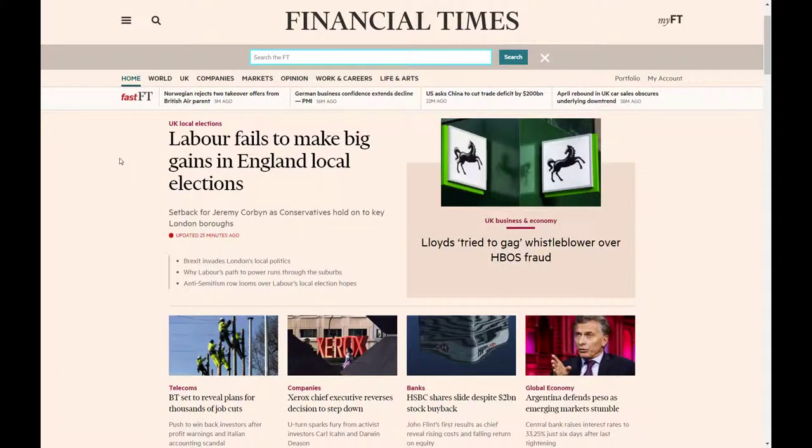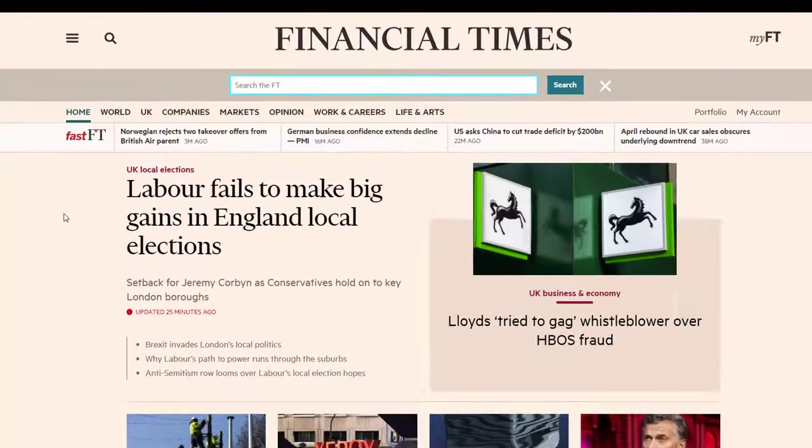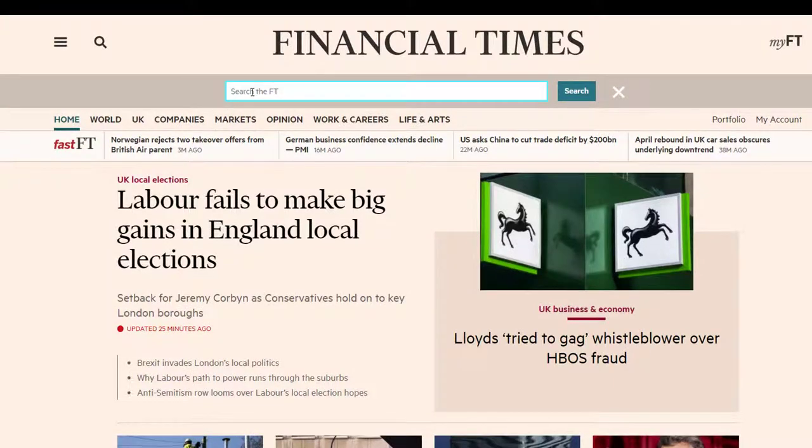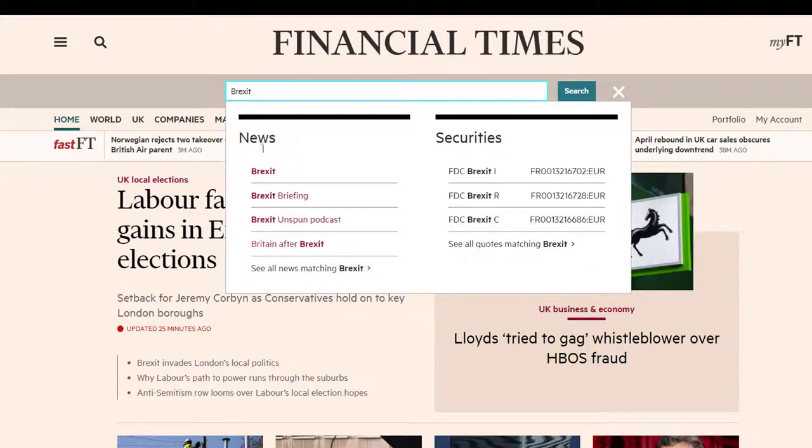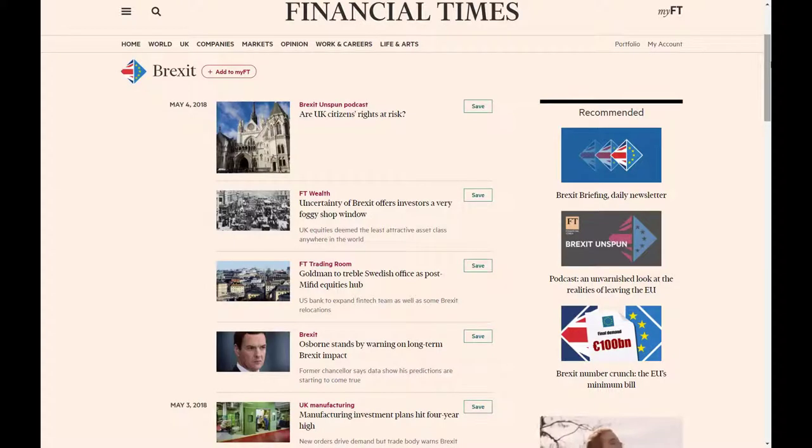Financial Times groups items into topics. So for example, if you were looking for articles linked to the theme of Brexit, you can see that FT has identified a topic of Brexit, which if I click on,